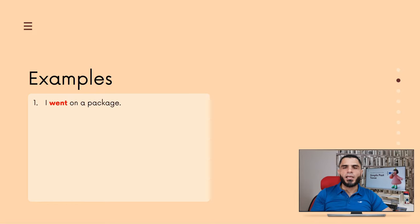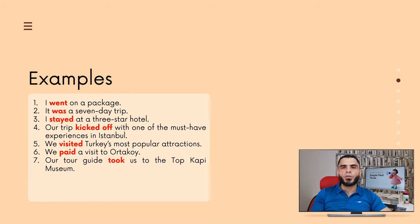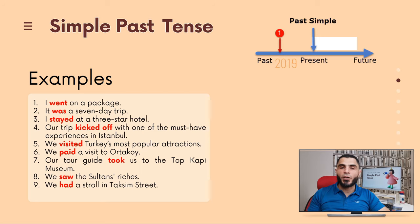Here are the example sentences: I went on a package tour. It was a seven-day trip. I stayed at a three-star hotel. Our trip kicked off with one of the must-have experiences in Istanbul. We visited Turkey's most popular attractions. We paid a visit to Ortaköy. Our tour guide took us to the Topkapi Museum. We saw the Sultan's riches. And we had a stroll in Taksim Street. As you can see, I have used the simple past tense to talk about my trip to Turkey, because that trip took place in 2019, which means in the past.